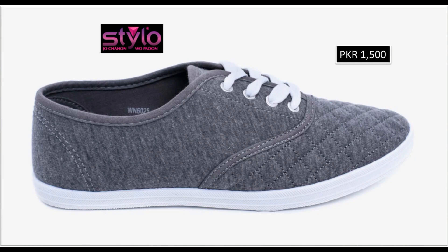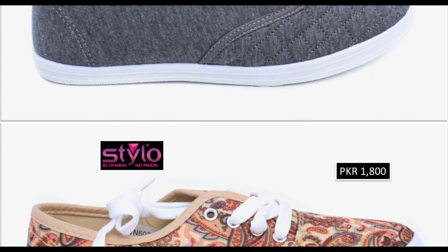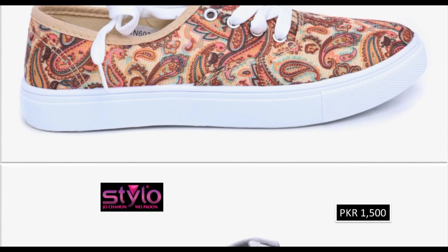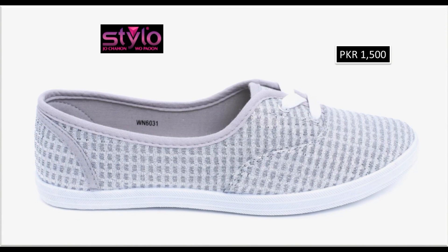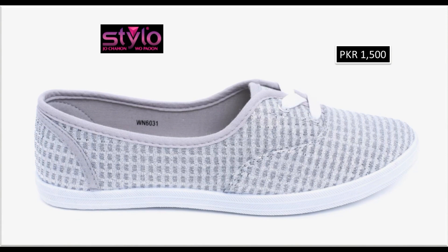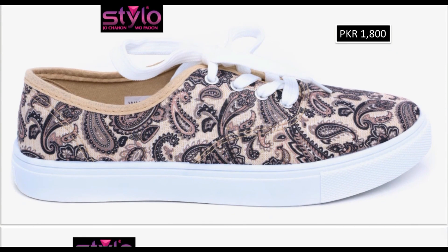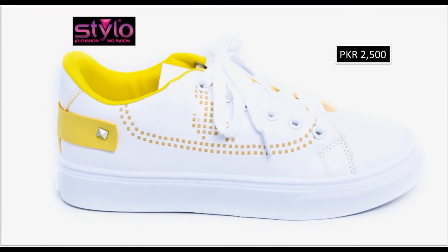Bohot khubsurat contrast mein laces ko attach karke designing ki gayi hai. Digital prints, floral prints ke sath bohot khubsurat — jis tarah ke dresses ko different printed designs bana kar designers design karti hai, isi tarah shoes ko bhi printed sneakers bana kar design kiya ja raha hai. Thick flat sole ko attach karke bohot khubsurat comfortable set designs hain — walking ke liye, running ke liye, aur gym place per pahne ke liye best hai.